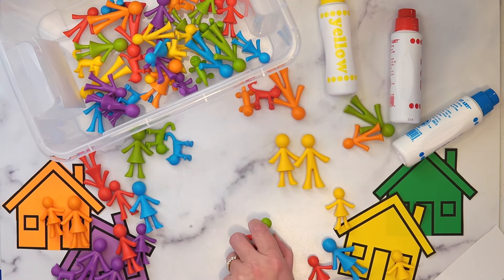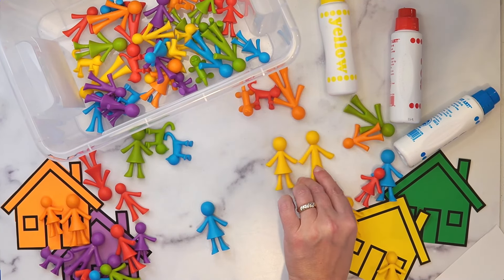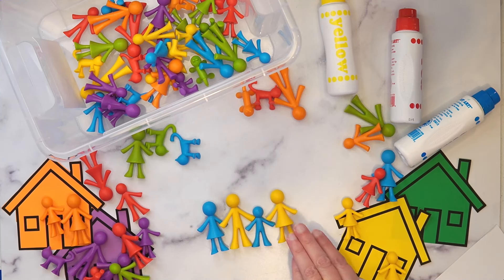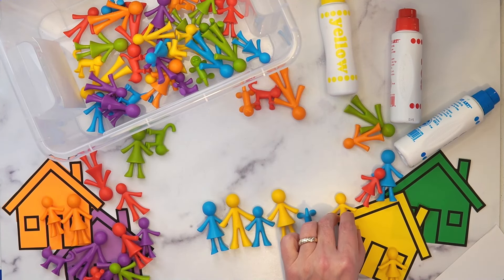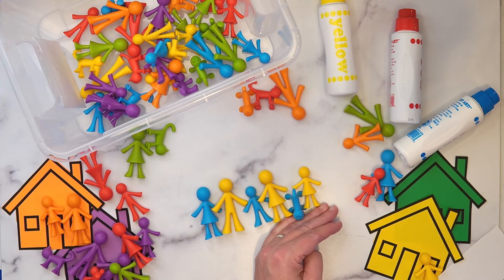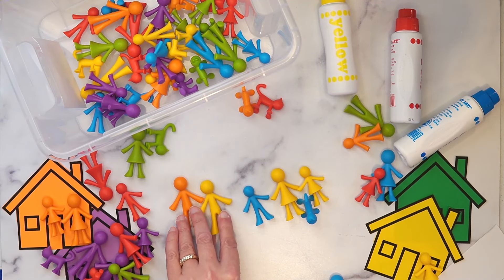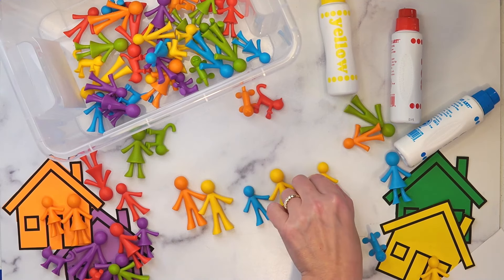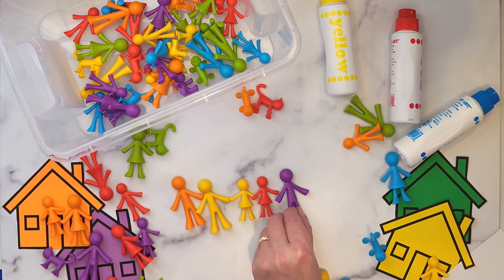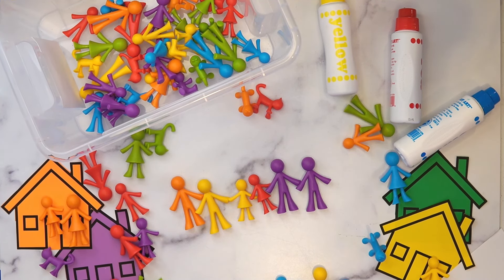One of the things kids always like to do as well is pattern with them. You could go blue person, yellow person, blue person, yellow person — blue, yellow, blue, yellow — so patterning by color. You could also do patterns by type: two tall figures and two short figures. There are so many different ways you can use these manipulatives.